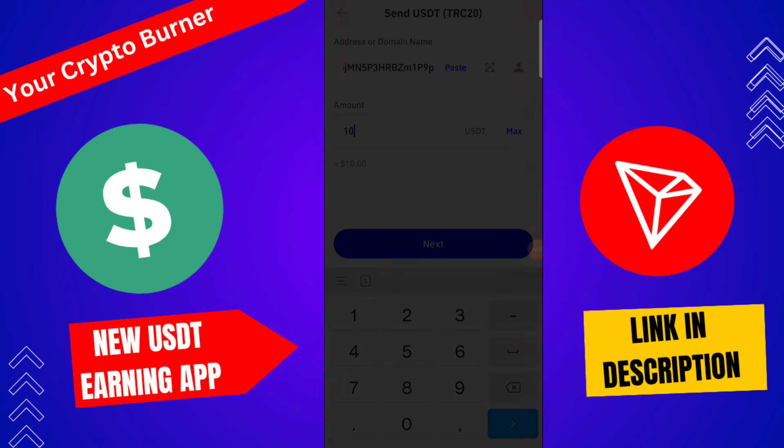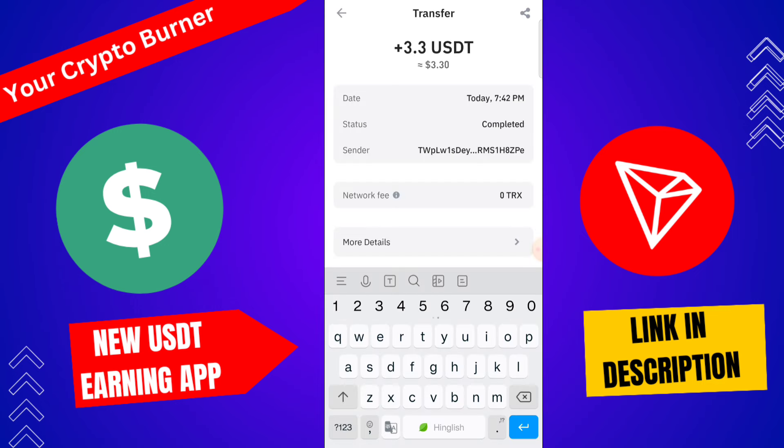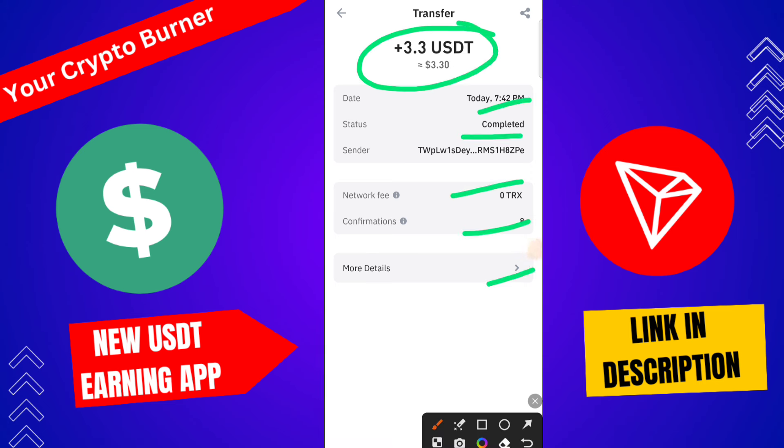Yes, here you can check — 3.3 USD is successfully received. I hope you enjoyed this video. If you enjoyed this video, please make sure to like, subscribe, and comment on this channel. The minimum investment amount is easy, and you can earn from this platform.